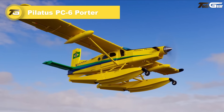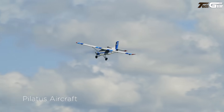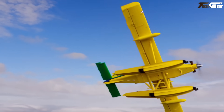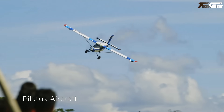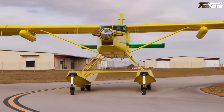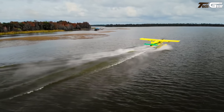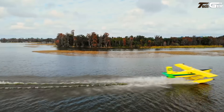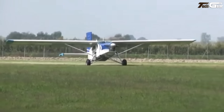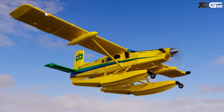The Pilatus PC-6 Porter is one of those rare aircraft that feels like it was born rugged, made to go places no one else can. With its single Pratt & Whitney PT6 turboprop, enormous wing, and beefy landing gear, it hauls approximately 1,200 kilograms of payload and squeezes into tight spots. Takeoff over a 50-foot obstacle is about 440 meters and landing is approximately 315 meters. Cruise is slow — around 115 to 125 knots — but the magic is how it carries people or cargo to high altitudes, landing on glacier, snow, gravel, or floats.